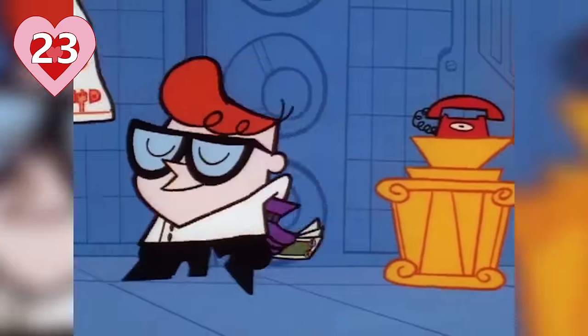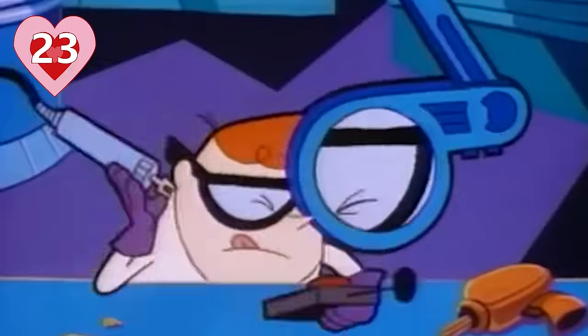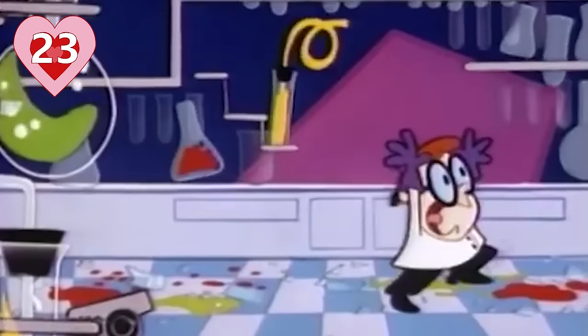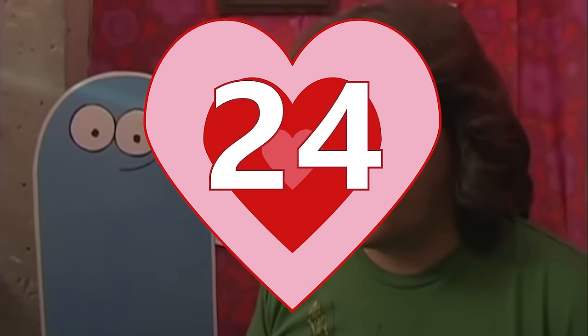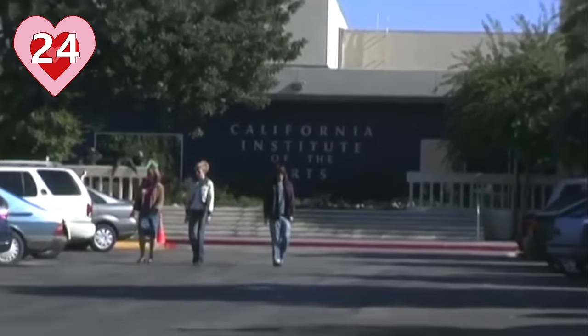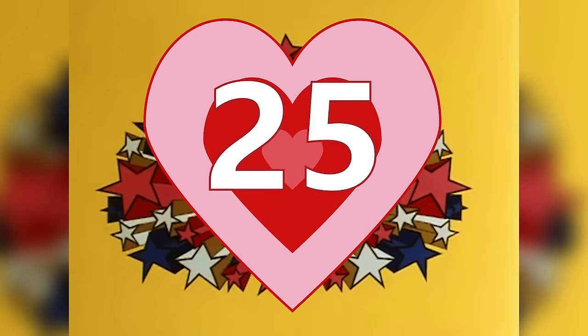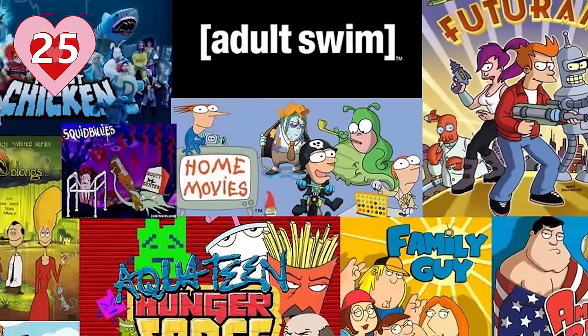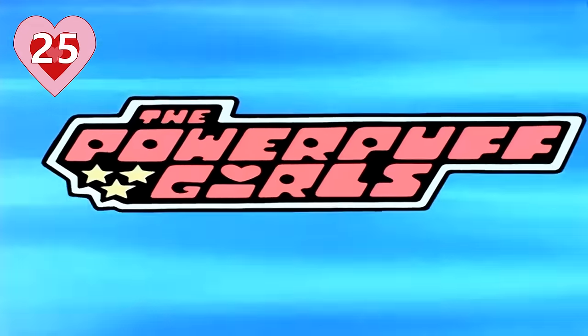Number twenty-three: McCracken's work on Dexter's Laboratory paid off when it proved to Cartoon Network executives that he was effective at incorporating a unique sense of humor into his storytelling, giving Cartoon Network the confidence to greenlight his show. Number twenty-four: quite a few key members of the Powerpuff Girls staff were friends of McCracken's from CalArts, including storyboard artist Paul Rudish, storyboard artist and director Rob Renzetti, and Genndy Tartakovsky. Number twenty-five: McCracken was still attached to the name Whoop Ass Girls, but Adult Swim wouldn't exist for another few years, so he needed a cleaner name. You can thank Rudish for giving the girls their G-rated moniker.